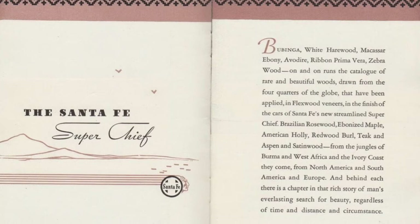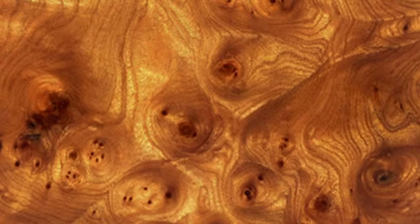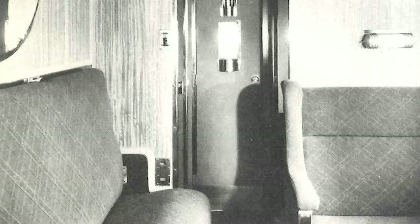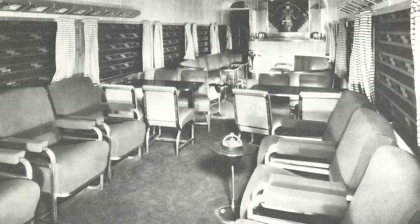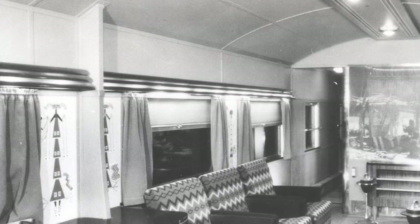The train's interior was finished in exotic wood veneers from all over the world — Brazilian rosewood, African bubinga, American redwood burl. The list was extensive and featured over a dozen different types. These could be found highlighting the walls inside drawing rooms and bedrooms, and in the dining car and lounge car. Interestingly, wood veneers were not part of the decor aboard the observation section of Car Navajo. Instead, this lounge area relied primarily on colors, fabrics, and lighting for its sense of style.